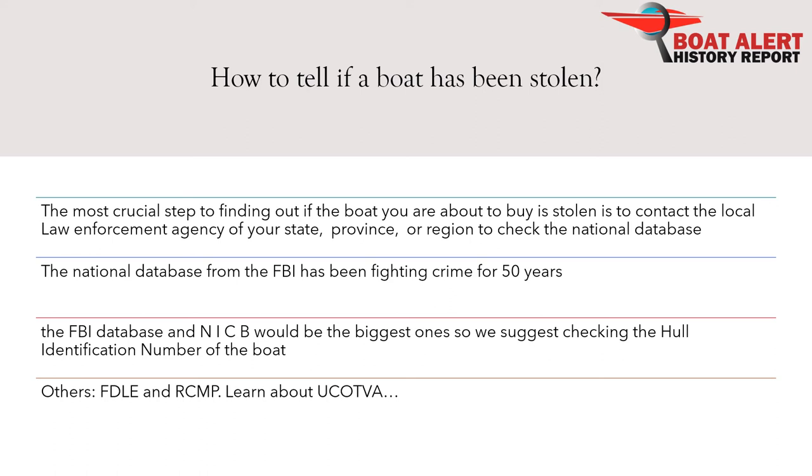Forging documents for boats registered at the national level can be easy. This is why it's of the utmost importance for you to always verify all documents with the relevant authorities before buying any boat. This includes running the boat abstract of title if the boat is federally documented. If you are in Florida and buying a Florida registered used boat, make sure to search the Florida Crime Information Center PA system by the FDLE. Check with the RCMP if the boat is reported stolen in Canada.